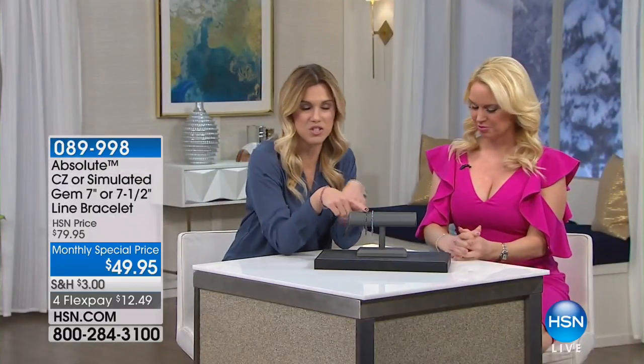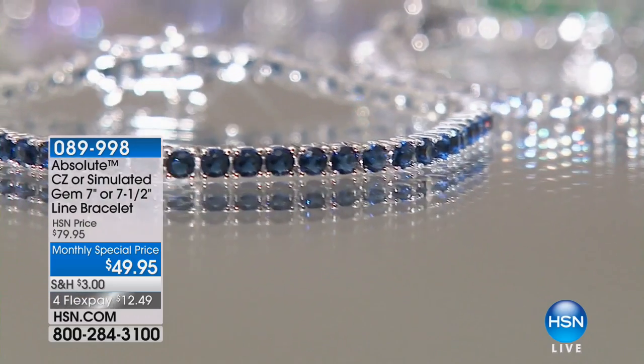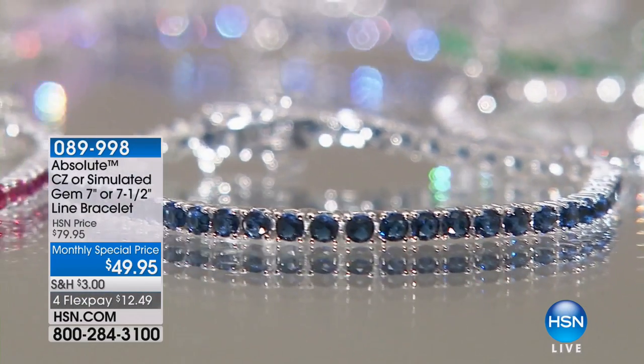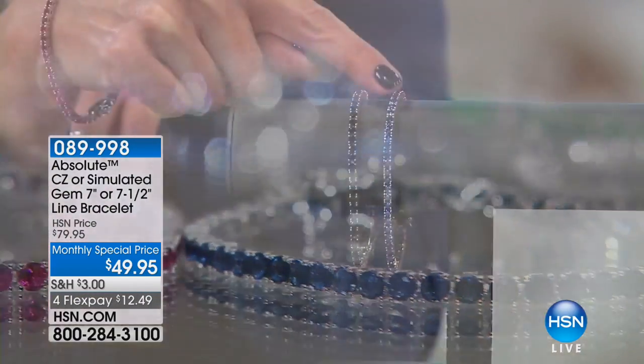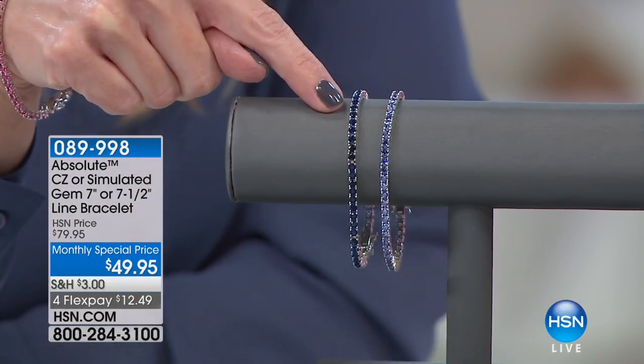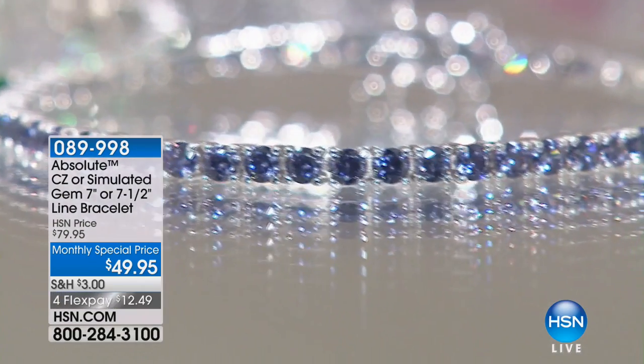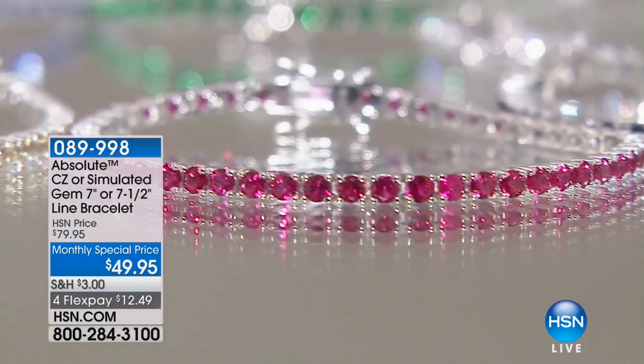Let's talk about the ones just out in front of me first. We have your simulated sapphire here, and you can see they're all-pronged set. It is a line bracelet. Next to this, we have the tanzanite. You can see the deep, rich saturation in the sapphire, and then the lighter tanzanite has a little bit of a lilac hue. I'm wearing the simulated ruby, which is a beautiful bright red.